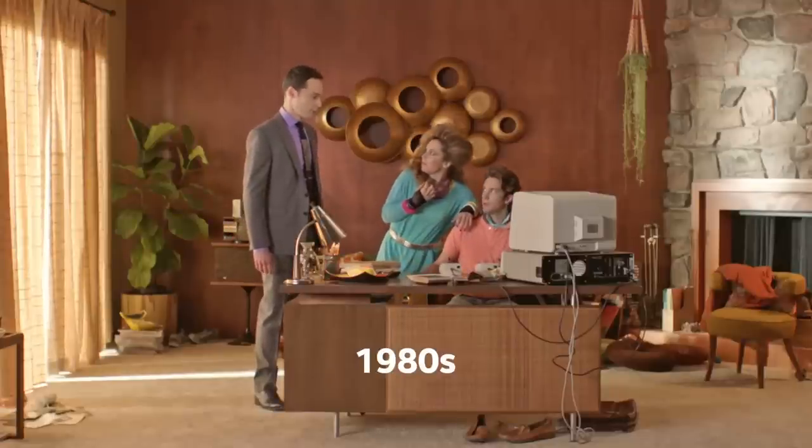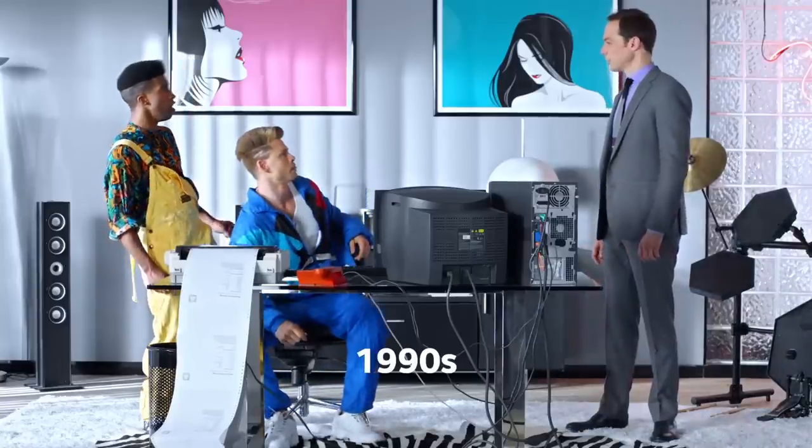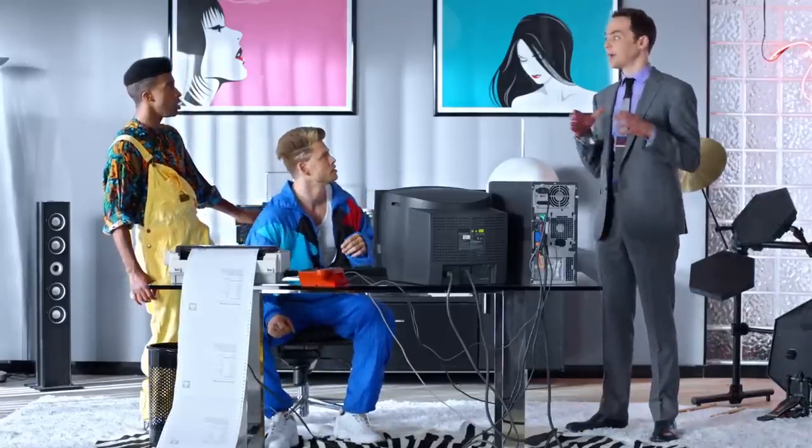Did you know Intel processors brought personal computers to the home? Totally. And then Intel made them more efficient, so that you could fit all this into a laptop. Tight. Real tight. And then they helped bring Wi-Fi to everybody.